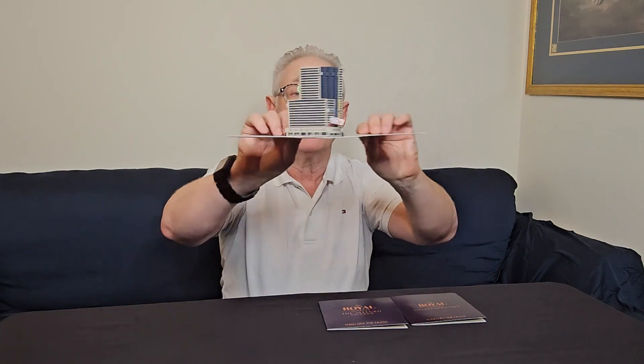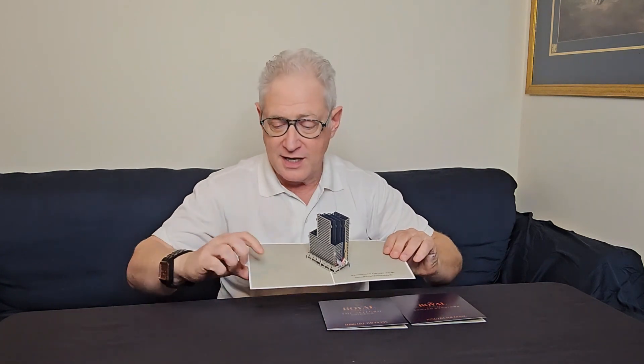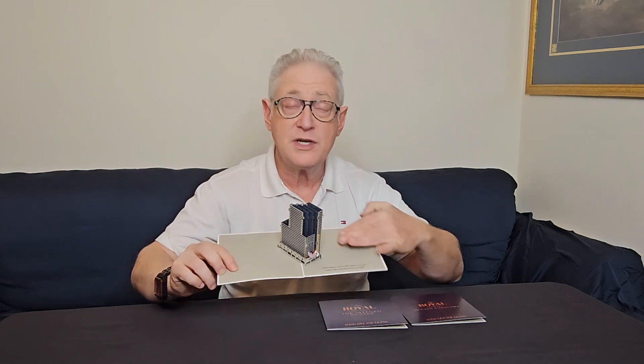Here they are. This one is the Chicago River North, and look at that — it's their building with flags out front, a slot for a business card for any person at the hotel to use, and plenty of space for a personal message.